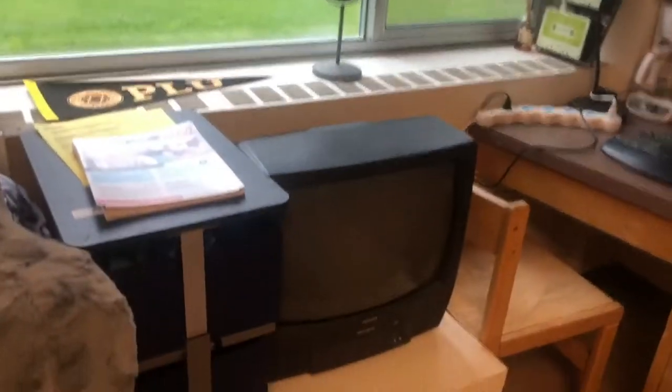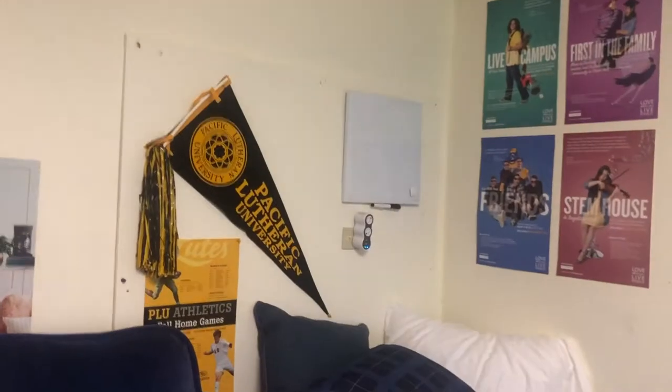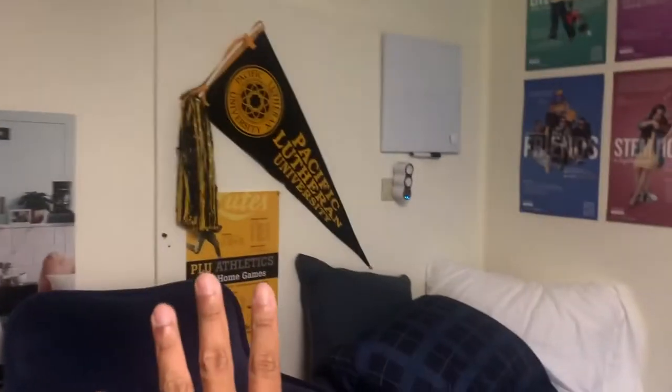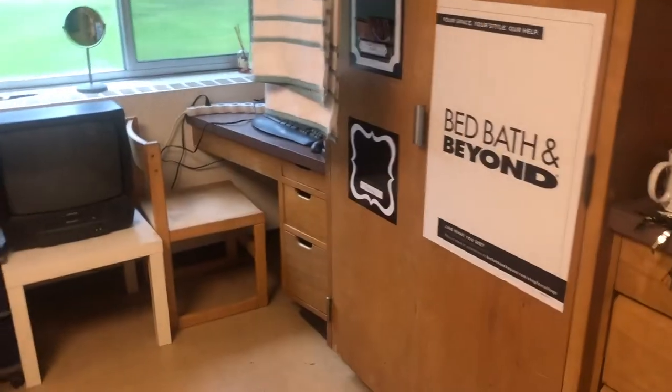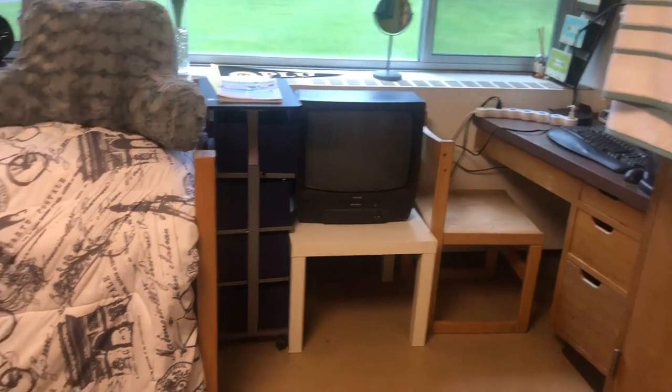Over here you can see the desk area — you can set your computer up and all that. This is set up old-fashioned just to give you an idea. There's a little area where you can put stuff on top. It really depends on how you and your roommate want to set everything up. You can put whiteboards and things like that. If you live in single dorms like Kreidler or Stewen, it'll be a bit different. Stewen is going to become upper division only, so upper division students can stay in the single rooms.